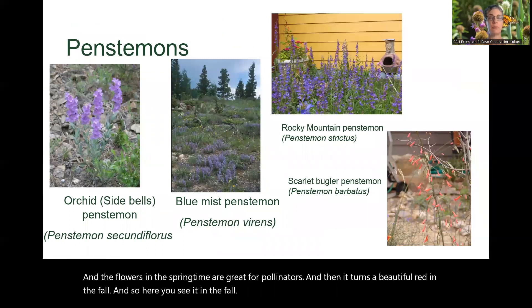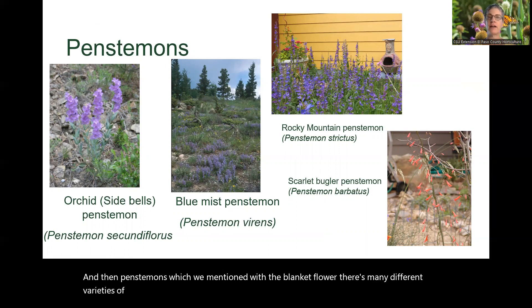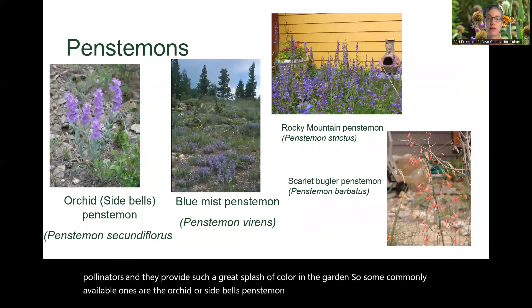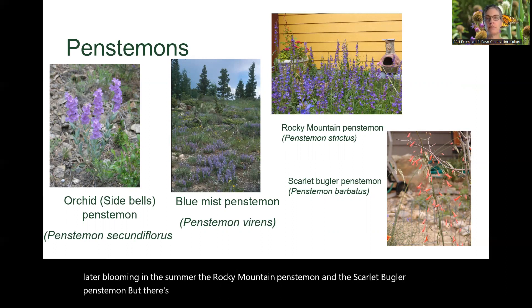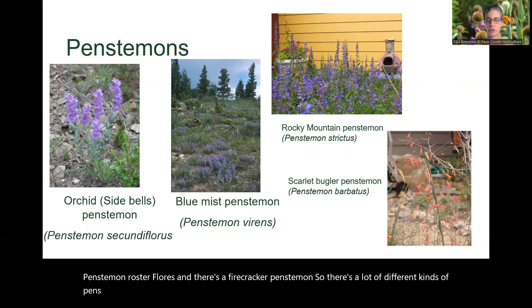Penstemons, which we mentioned with the blanket flower, come in many different varieties. They're all very fire resistant, drought tolerant, and great for pollinators, providing a great splash of color in the garden. Some commonly available ones are the orchid or sidebells penstemon, the blue mist penstemon, and then, blooming a little later in summer, the Rocky Mountain penstemon and the Scarlet Bugler penstemon. There's also the Penstemon rostriflorus and the firecracker penstemon — there are a lot of different kinds and they're all good choices.